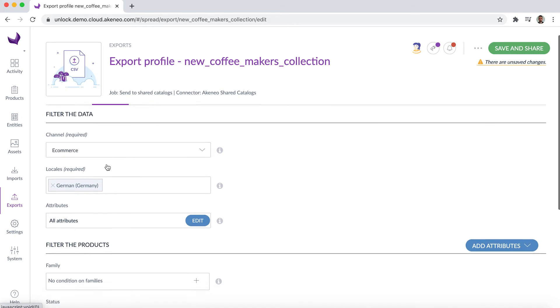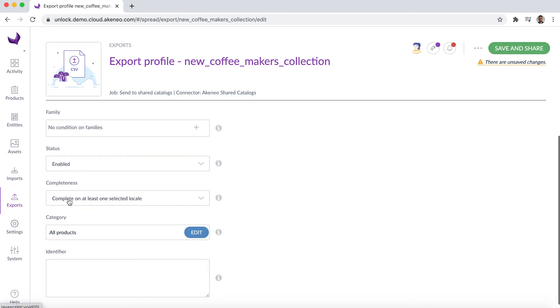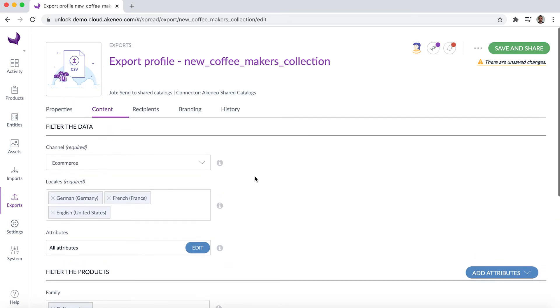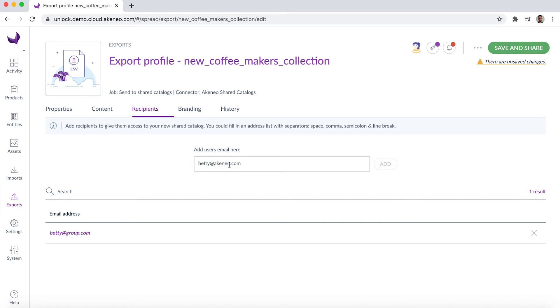The first step is about defining the product selection from the Content tab. Julia selects the channel she wants to use, then she will be able to select locales, attributes and products quickly thanks to relevant and efficient filters such as family, completeness, category, and so on. Now that the product selection is done, she needs to define who will access the Shared Catalogues. Defining recipients allows Julia to make sure she controls who can access her precious product data. To do that, she needs to go to the Recipients tab. She has to fill in the stakeholder's email address or copy-paste a list of email addresses in order to save time.